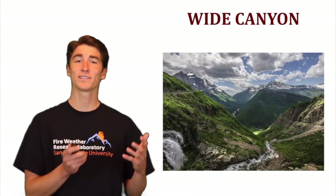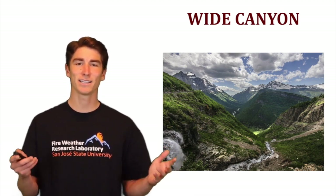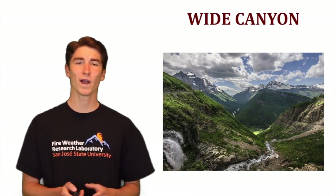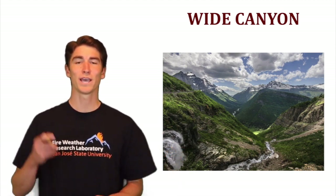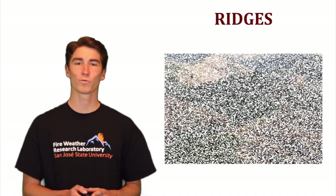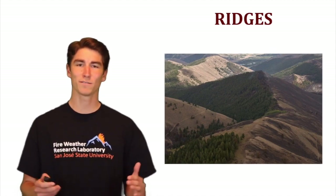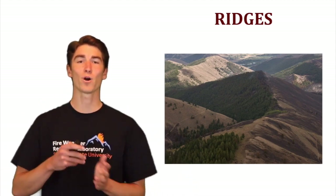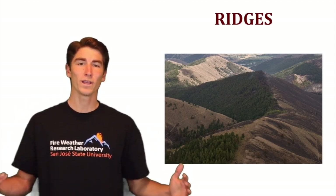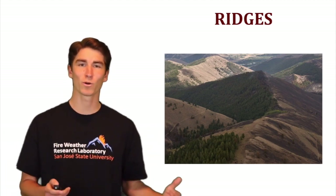In a wide canyon, it's basically the opposite of a narrow canyon. Because it's wide, spotting and radiation aren't as likely to jump across. The key thing in a wide canyon is there will likely be a big difference between fire behavior on the north facing slopes versus the south facing slopes. When it comes to ridges, this is a place where fire will most likely slow down in its rate of spread as it encounters winds blowing directly into it from the upslope flow on the other ridgeline. However, with those winds converging, that can lead to erratic fire behavior, especially where winds on one side are much stronger than on the other.